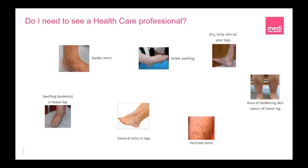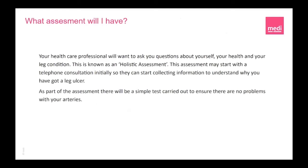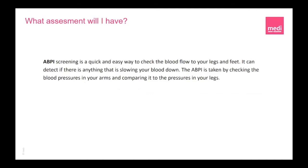With all this new information it may leave you with a question: do I need to see a healthcare professional? To maintain or improve the health of our legs it is important to take action, and if any of these symptoms are experienced then a phone call to the doctors is most certainly advised. Hopefully you'll be invited into the surgery for an assessment. After booking, your healthcare professional will want to ask you questions about yourself, your health and your leg condition — this is known as a holistic assessment. As part of the assessment there will be a simple test carried out to ensure there are no problems with your arteries, including an ABPI screening, which is a quick and easy way to check blood flow to your legs and feet and detect if anything is slowing your blood down.